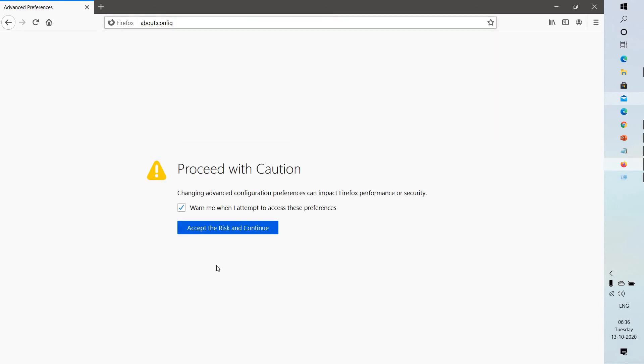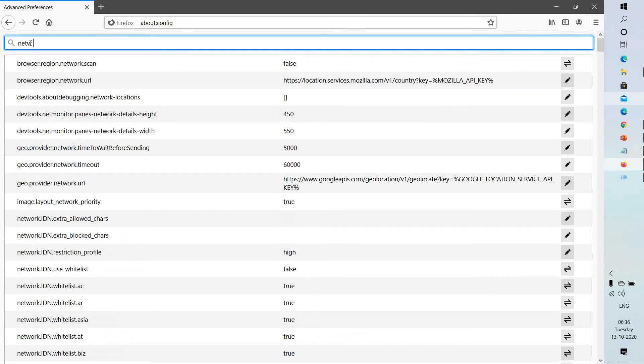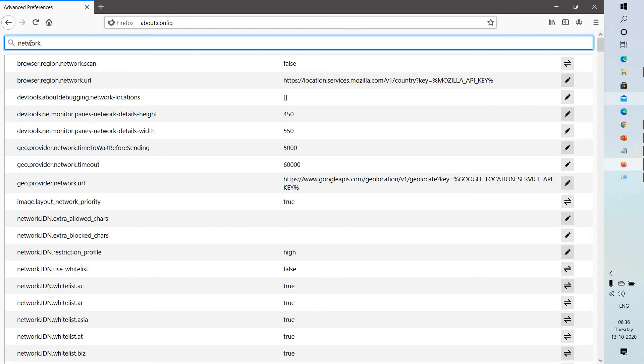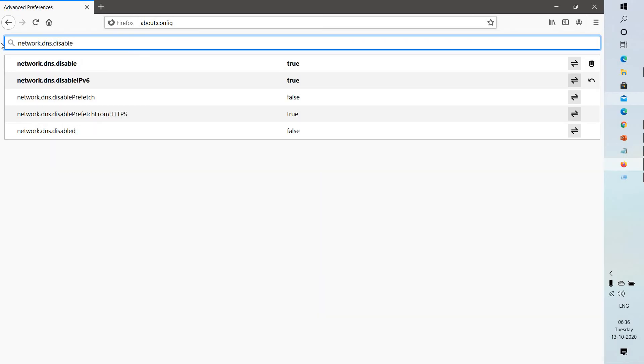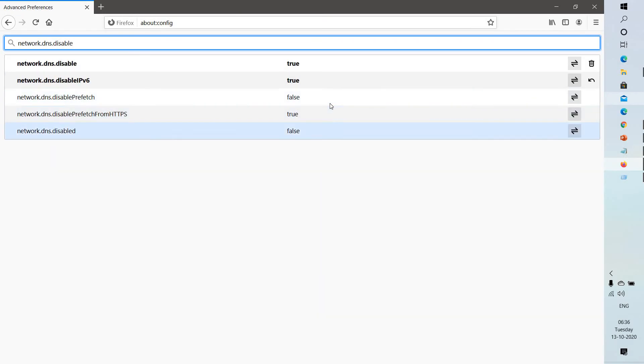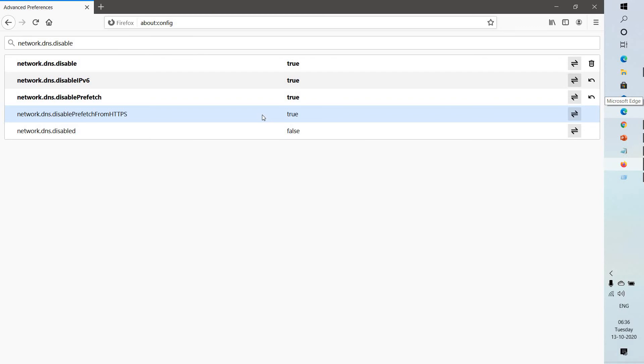If you get the warning message, click on Accept the Risk and Continue. In the search preferences bar, type network.dns.disablePrefetch. By default it will be set to false — toggle this and set it to true. After trying this step, go ahead and try to launch the website and see if that works.